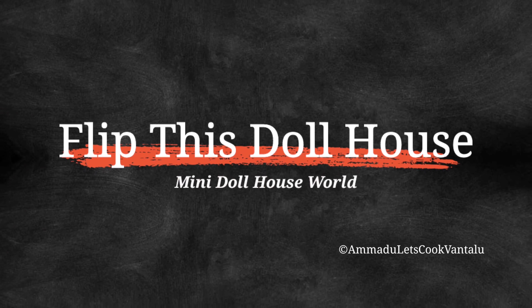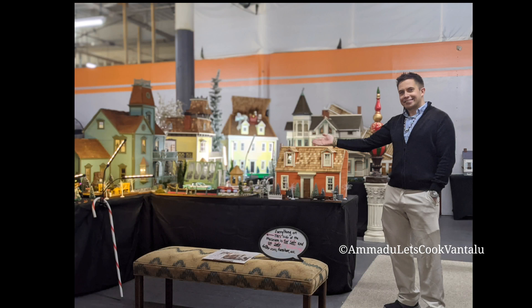Hi, I'm Nathaniel, welcome to my shop. Flip This Dollhouse, located in New Bedford, Massachusetts. We're actually one of the largest dollhouse shops in the world. We've got almost a hundred dollhouses on display and tens of thousands of pieces of furniture and accessories for sale. Come check us out.